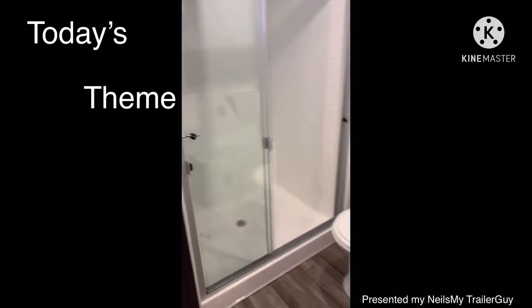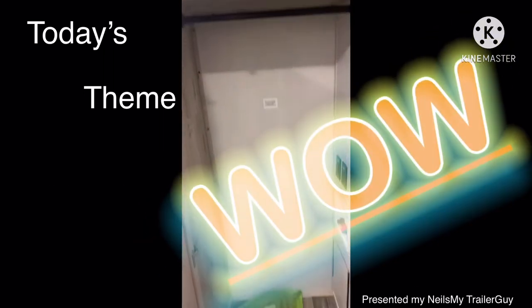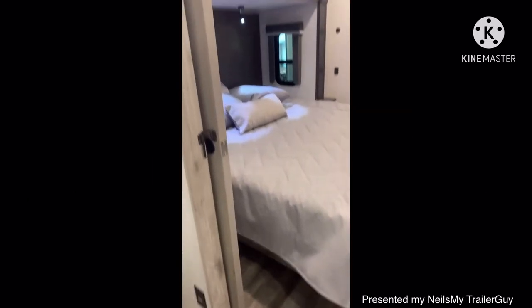Today's theme: storage. Wow. This massive closet is equipped with washer dryer prep.